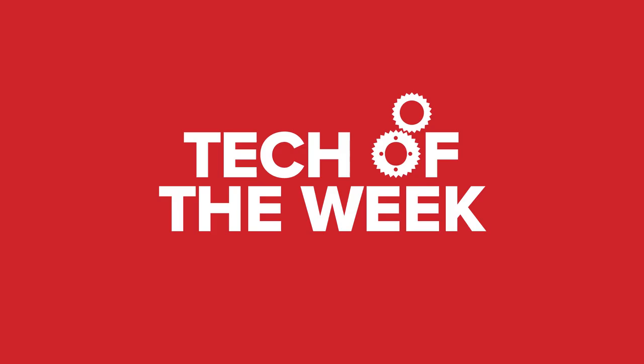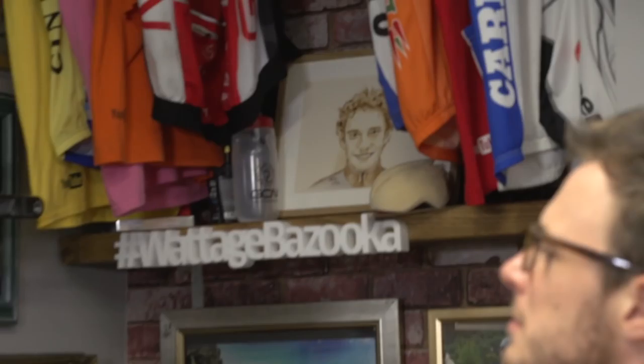Eurobike, which is the cycling industry's biggest trade show, has barely even started and we have got Simon on the way out there to bring you all of the best tech. He's in an airport again, off to Eurobike this time. He's pretty excited because there are loads and loads of new tech releases, so we'll have them all for you here on GCN. Stay tuned this week because we're going to have a tech extravaganza.